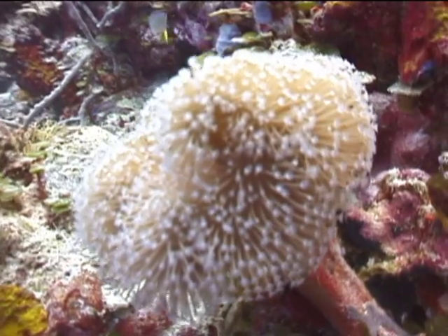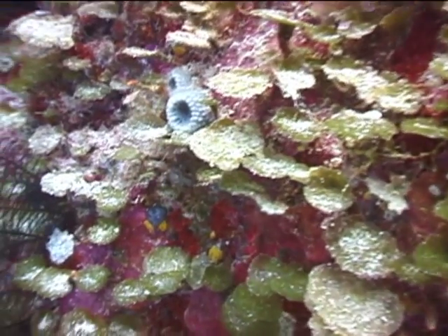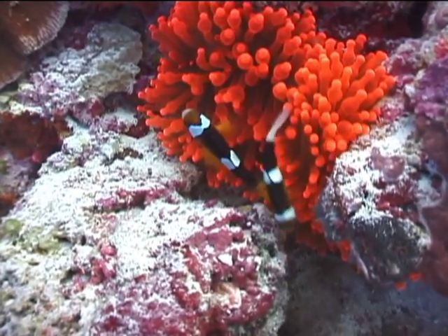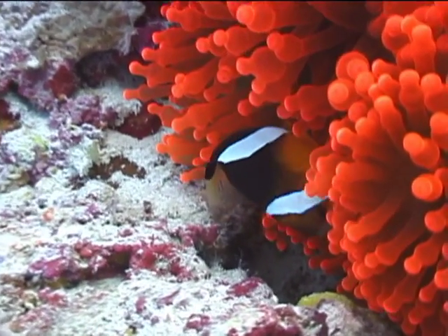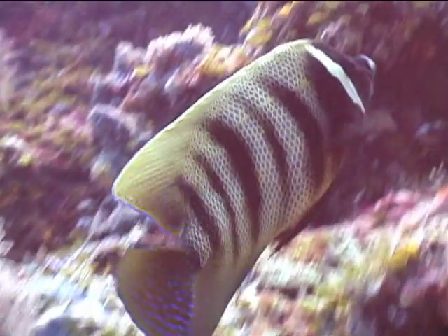Now a leek flower soft coral. Green algae takes the form of leaves. Now over some leek flower coral to a Clark's anemonefish — a clownfish — on this brilliant red anemone. A six-banded angelfish distracts me momentarily.